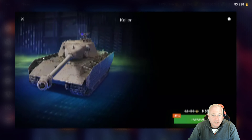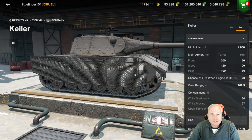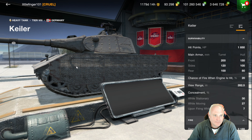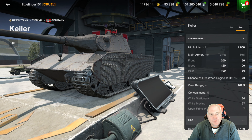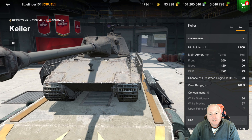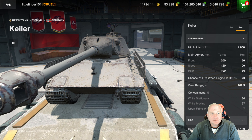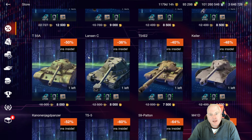Moving on to the Kyler — the price is 6,500. This is a relatively new tank, but it's just not my favorite. Too many weak spots on the armor through this front drive wheel, slow gun that's not great. But if you're a collector, the price is pretty good for a tier 8 heavy tank.